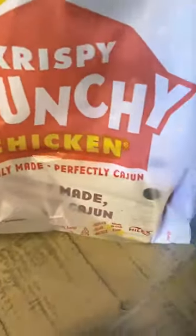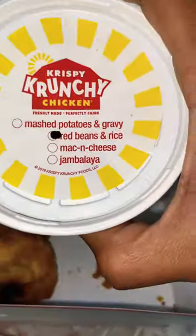On the box it says 'Perfectly Cajun.' The chicken looked good but greasy. They had the condiments, and somehow they ended up burning the biscuit on top, but it still was pretty moist.